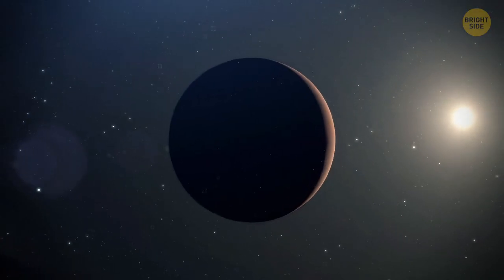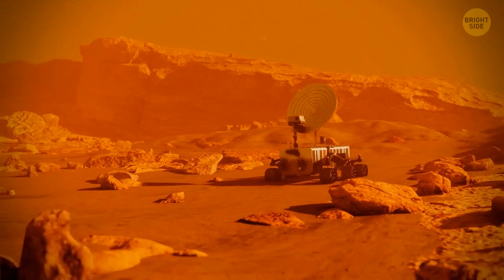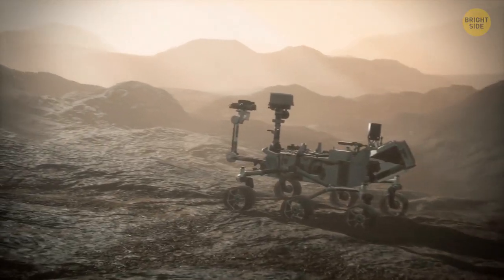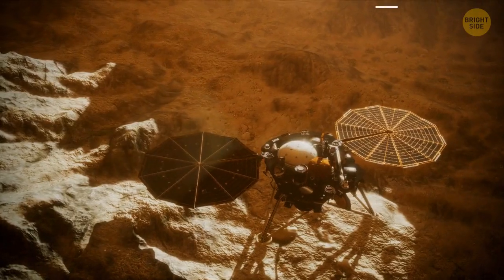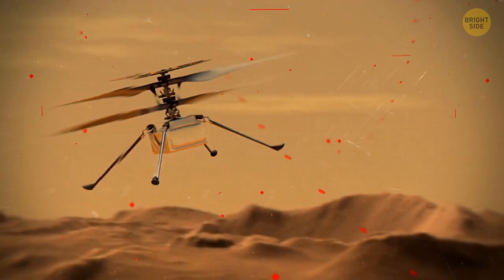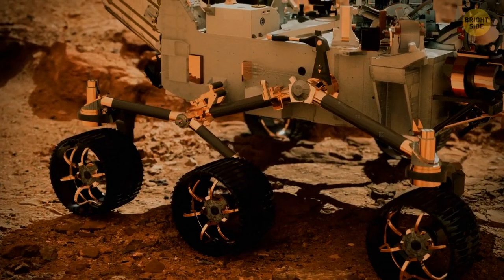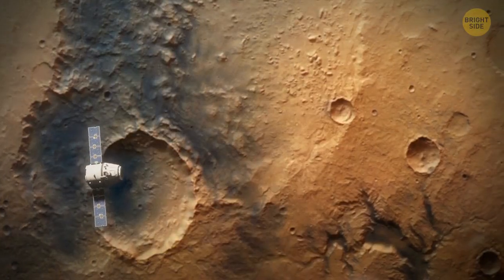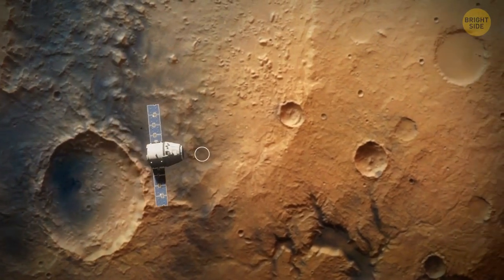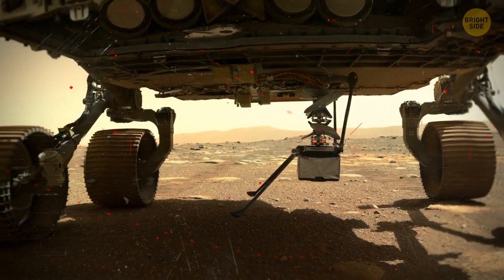Mars is one of the most explored space bodies in the solar system. At the moment, NASA has two rovers roaming the red landscapes: Curiosity and Perseverance. There's also one lander called InSight and Helicopter Ingenuity, nicknamed GINI. Perseverance is the most advanced and largest rover ever sent to another world — the journey to the Red Planet took 203 days, and GINI traveled to Mars attached to the belly of Perseverance.